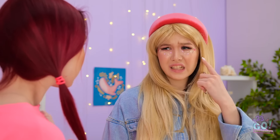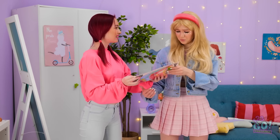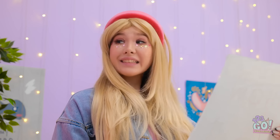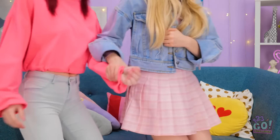Why are you putting on makeup? Didn't I tell you? Look at this! It's a poster for a fashion show! A fashion show? I see. Well, if you want to be a part of this, I'll help you. Come with me. Sit down on this couch. I need to fix your makeup.